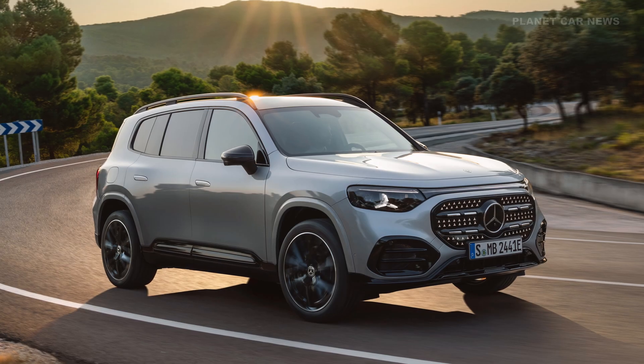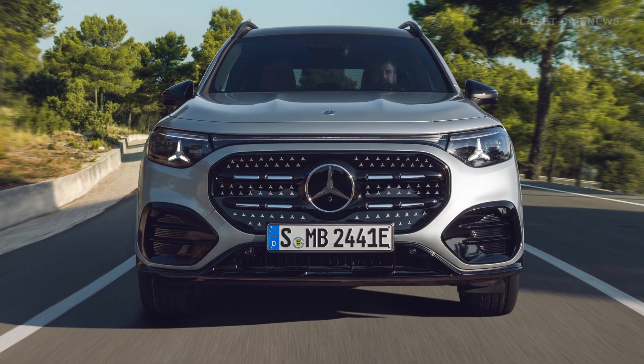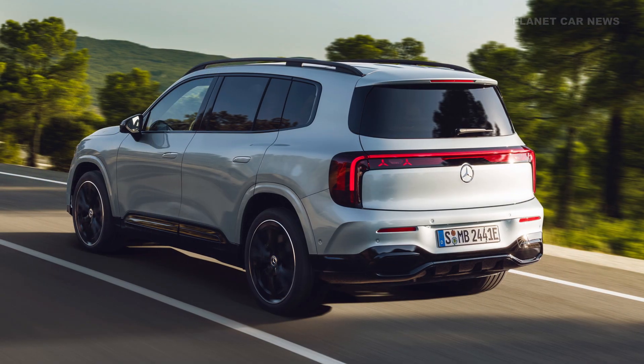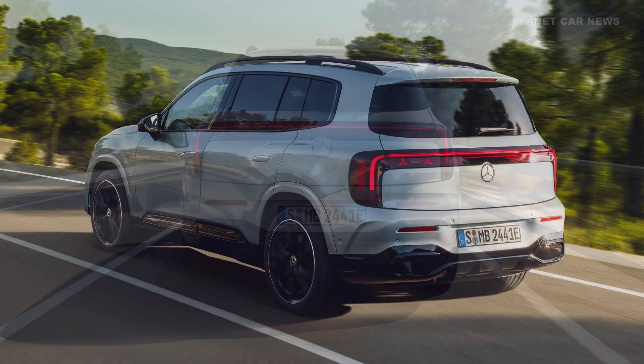The exterior profile is defined by powerful SUV proportions, including an upright front and short overhangs. Visual underride protection at the front and rear, alongside surrounding wheel arch cladding, characterizes the vehicle's robust appearance.